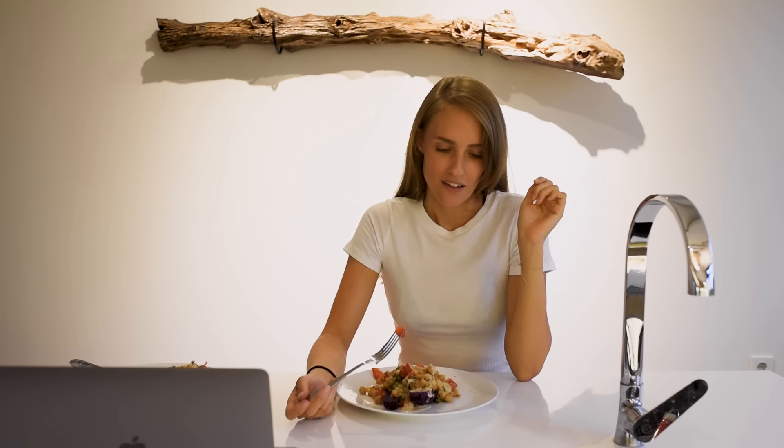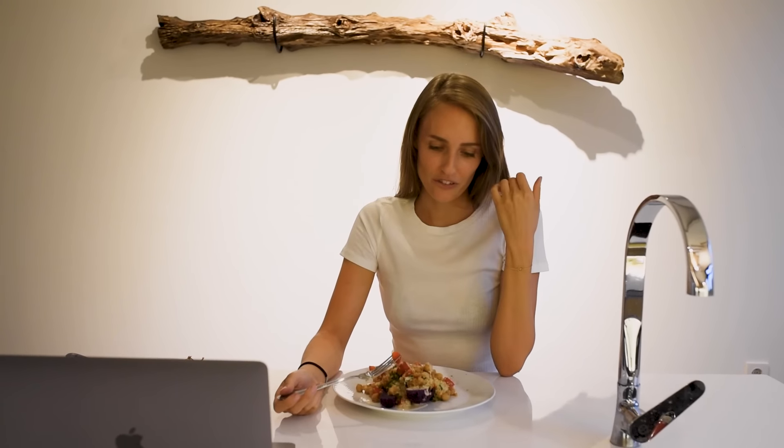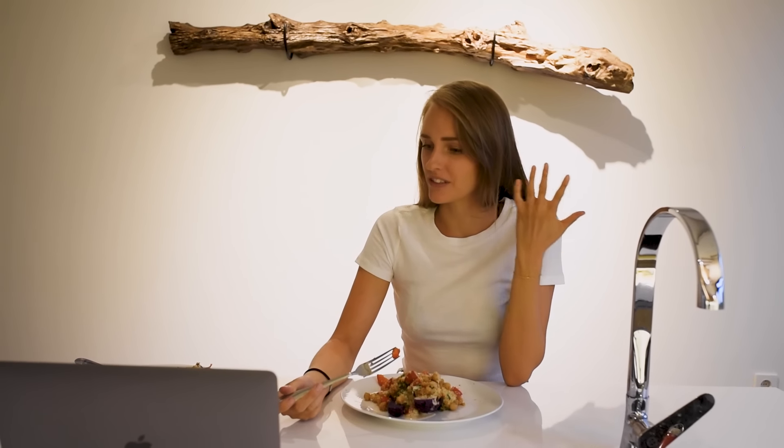From this what I eat in a day video, I really hope that you got some kind of idea of how I eat on a regular basis. Of course this is just one day out of 365 days in a year, so this is not how I eat every single day, but I hope you got some inspiration from it. For tonight we're going to have this beautiful meal and then watch some Netflix. Have a good night and we'll see you in the next one!